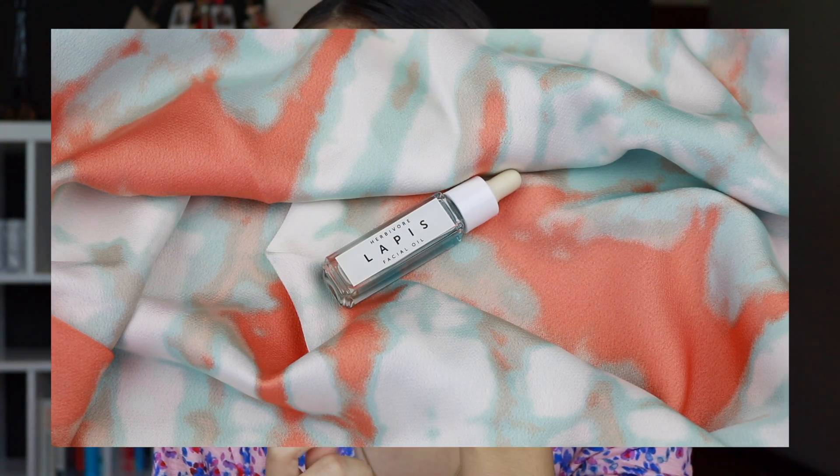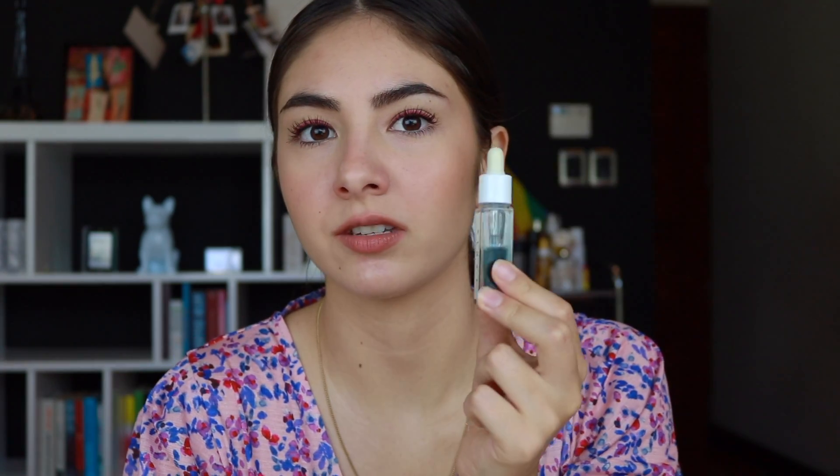Another product that helps with my breakouts while being gentle is the Herbivore Lapis Facial Oil. I only have a sample but I'm using it quite fast because I really love it. Just like the Versed serum, it's gentle but really helps keep breakouts in check. This one is a little heavier since it's an oil, so it's more moisturizing. I usually apply it after my whole routine to seal everything off. I could potentially see myself buying the full size because it's done so many great things for my skin when I'm very blemishy.